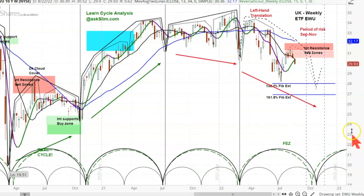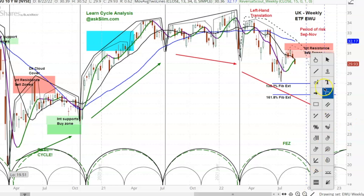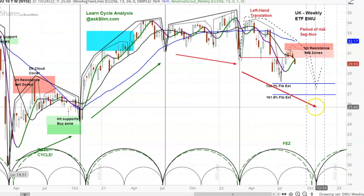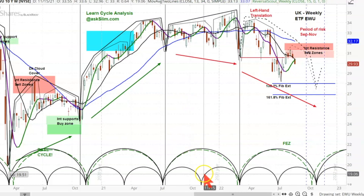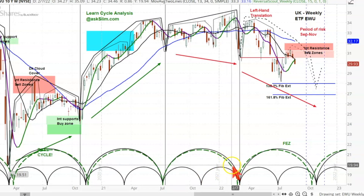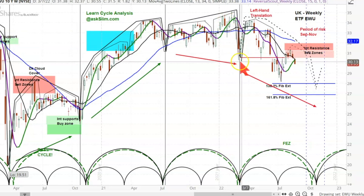Then what happened was there was a significant break in the market. This is where that cycle low was, and when it goes underneath that cycle low, it proves to you that it's configuring negative again. Then there's a lot of time left — you can see in here there was a minor cycle and a dominant cycle.